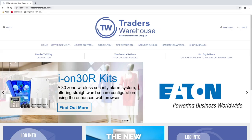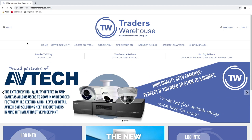The all new and improved Traders Warehouse website is live now. This redesigned website allows you to quickly and easily find the products you need.